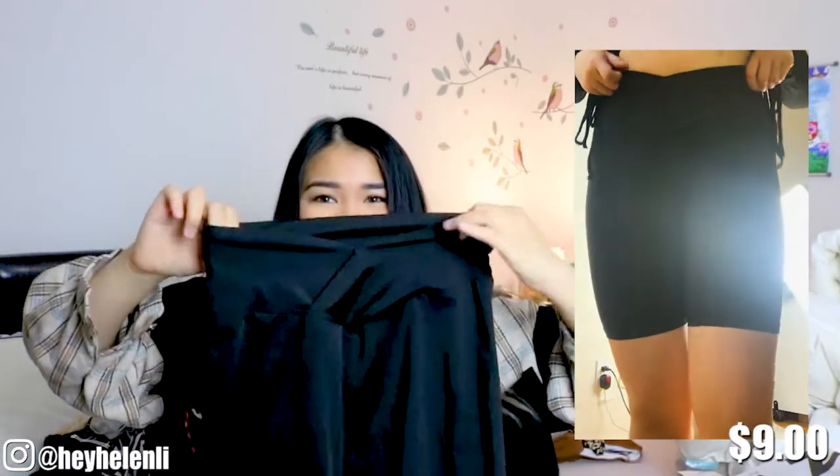Next we have these biker shorts and I got this one because I thought the V-line was actually really, really cute. I kind of wanted to try it. The material might not be breathable but that's okay because it's more of a style piece. It's very, very comfortable — one of the most reviewed products on Shein, so that's why I got it and I'm very happy that I did.